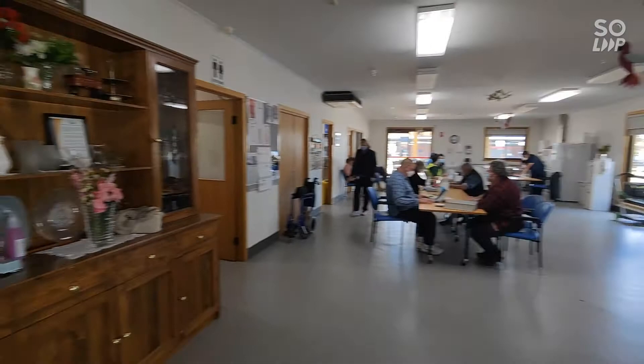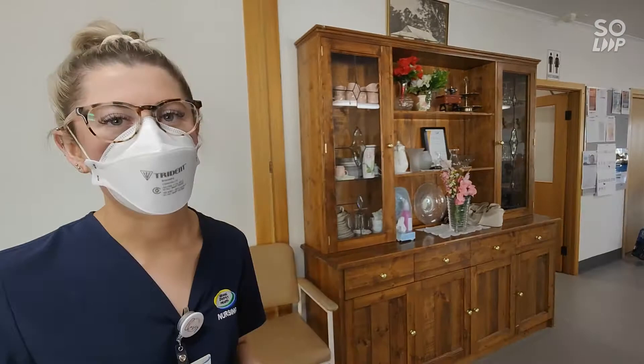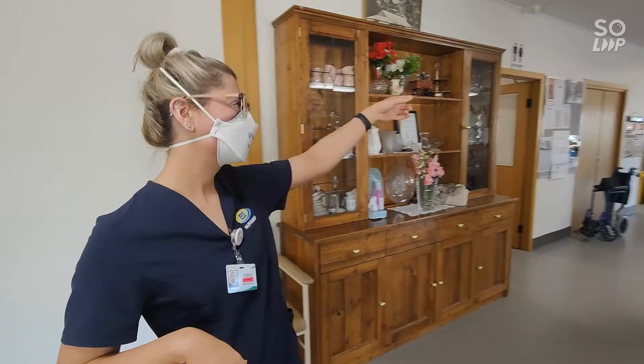And then we have our three stages — one, two, and three — just over there behind us, where we have a nurse in each of them. So they're just called in, in next in order, obviously go through the whole process and everything, and get vaccinated.